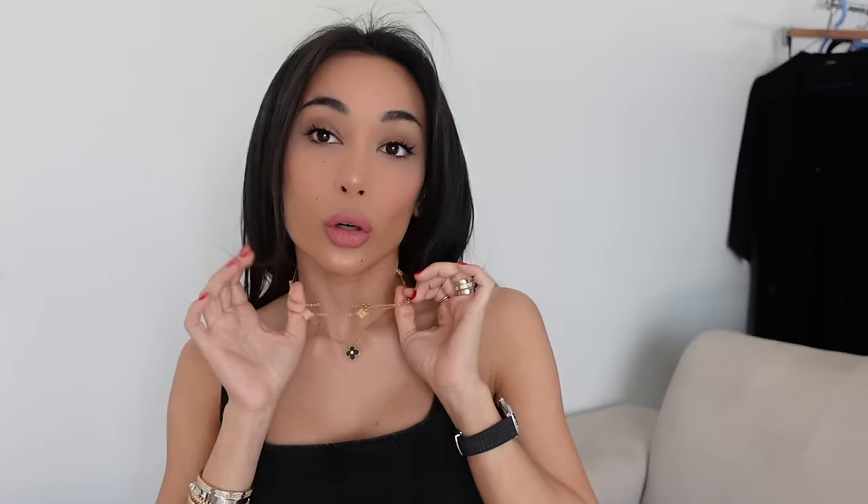For my necklace stack, typically you will find me wearing this Van Cleef necklace. It only comes in yellow gold, or if you're really that one, you can get the full diamond version in white gold, which is stunning — I think I've got that on my wishlist for my birthday. This is such a great piece. It's super dainty and I love wearing it with all different kinds of Van Cleef necklaces, particularly for daily use.